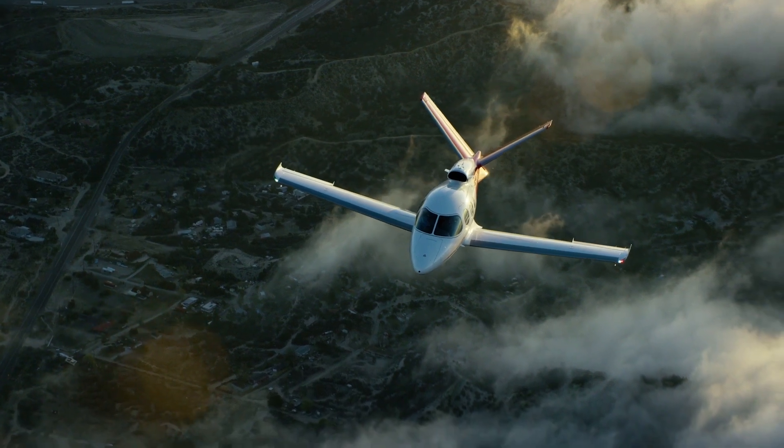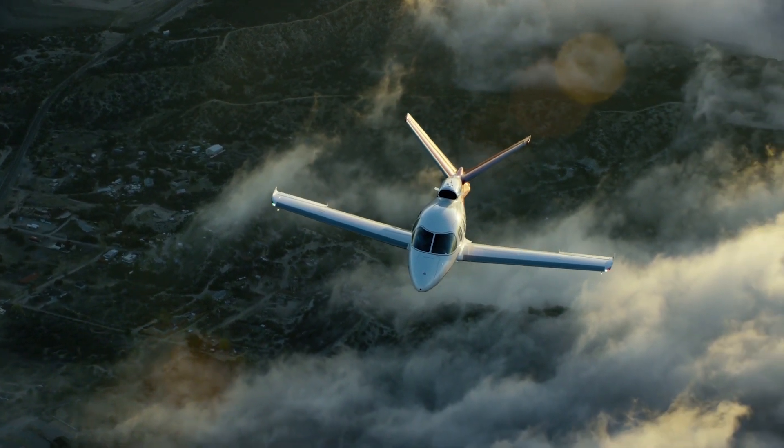We're here at LiveWorks 2018 and I'm stood in front of the Cirrus SF-50 Vision Jet. What we're demonstrating here today are some owner operator applications.